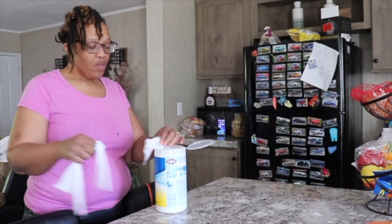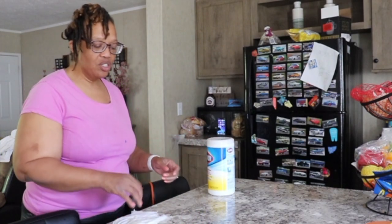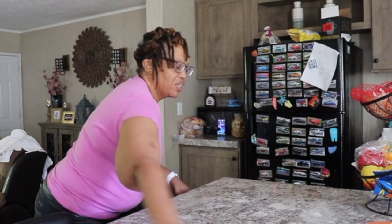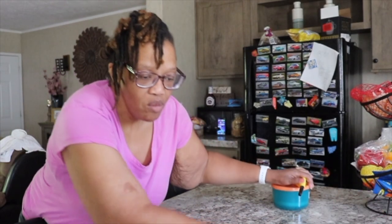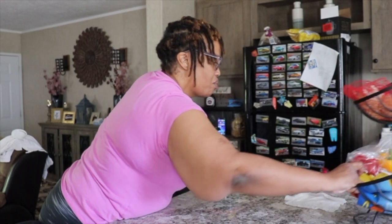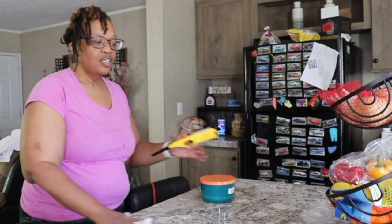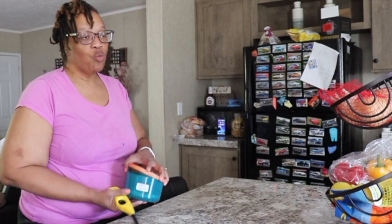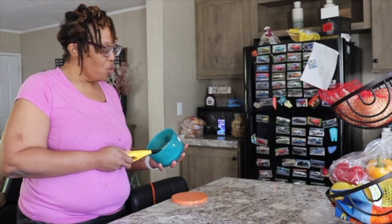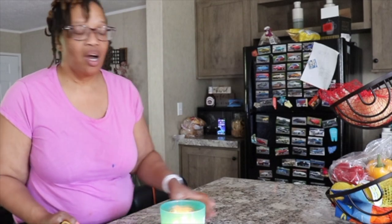Step two to making a land home package: once you've identified how much you can put into the home and the property, step two is finding the property. For everyone this process won't be the same — maybe you have a family member or friend with property you can purchase, which makes it simpler. For us we had no idea where to look, but we knew the area we wanted to be in: south Atlanta, and as close to my mom as possible.